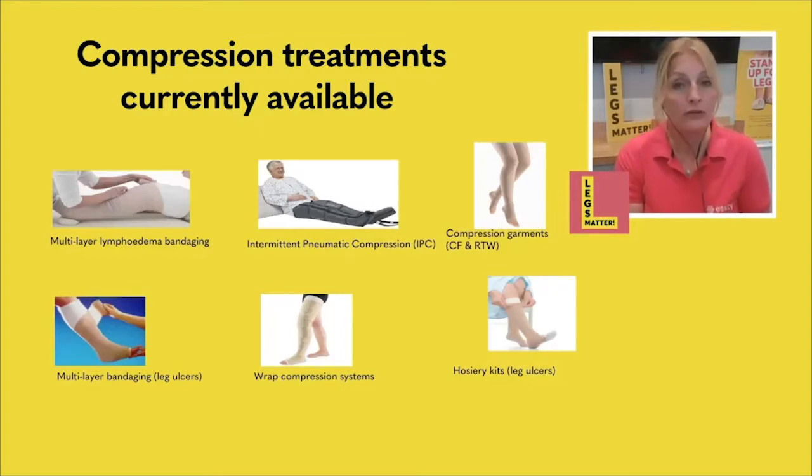We also have compression hosiery — ready to wear, so you can just grab it from the shelf and pop it on your leg, or custom fit garments made to measure. Then we have ulcer kits, which are usually two layers of compression garments you wear one on top of the other, giving you the pressure you need for healing during the day, and at night you can take off one layer and still get some therapeutic dose of compression. The last item here is a pneumatic compression device — used by a specialist, it inflates at the bottom of your leg, then further up, creating a massage effect on your limb.